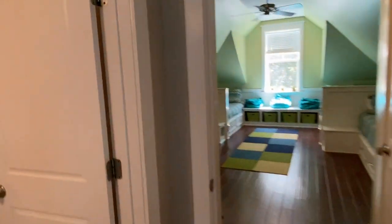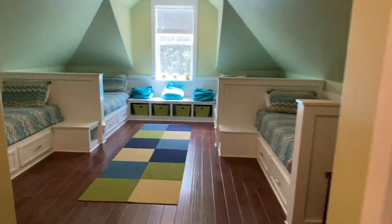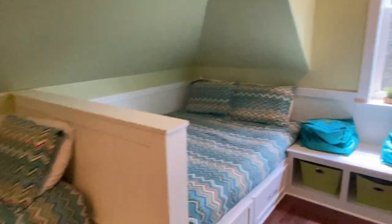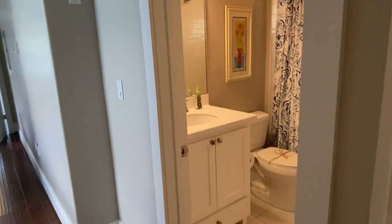On the other side of the hall we have a hall bath — single vanity, tile floor, and a tub-shower combo. There's a nice window in the shower, which is nice. And then you have a big bunk room for all the kids — you can sleep one, two, three, four, five, six in this room, and they would all share that bath.